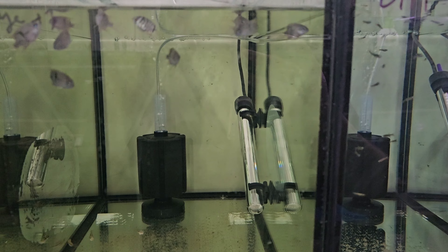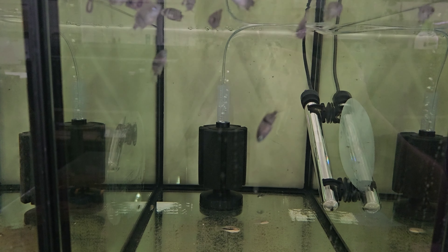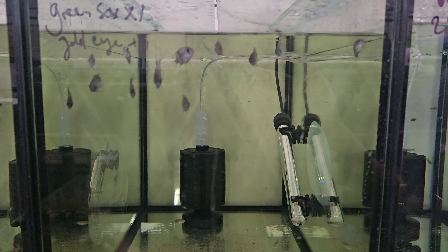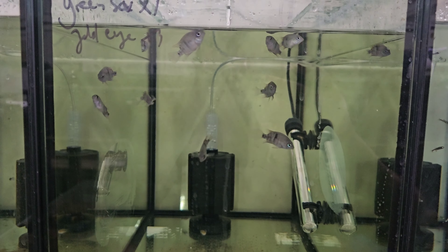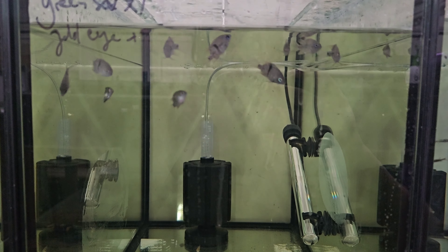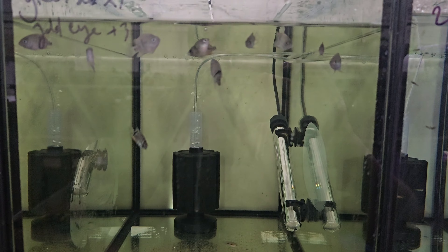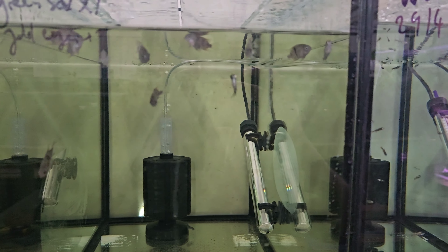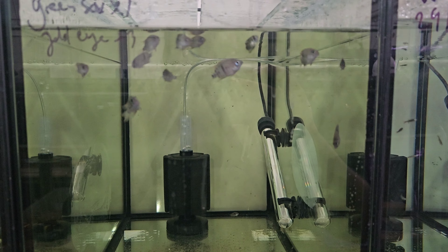These guys have easily got to be the most hungry-gutted fish I've ever met in my life. I literally just put some food in there and walked away, grabbed the microwave container, and they've already demolished the food. As soon as they see the microwave container they're all like 'more, gimme, gimme.' It's absolutely crazy how incredibly hungry-gutted these things are. I love it.